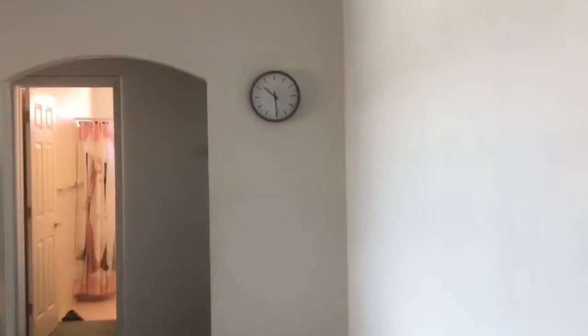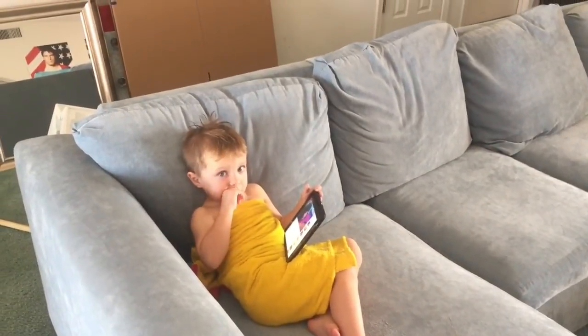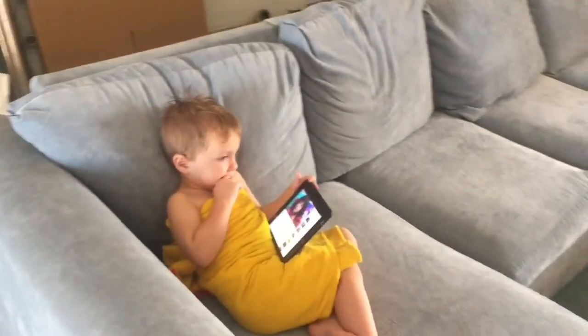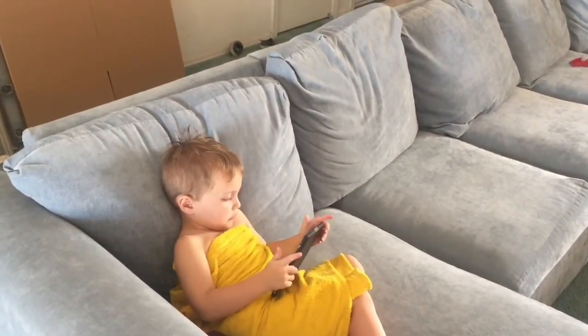Have you guys moved recently? And here is little Clark. Say hi. He was in the bath and now he's watching his iPad like he always does, like a big boy.